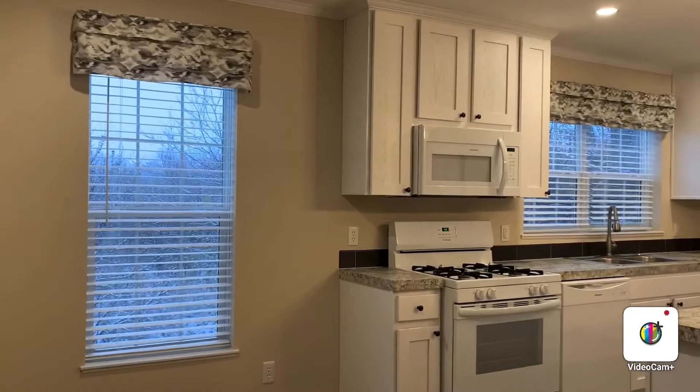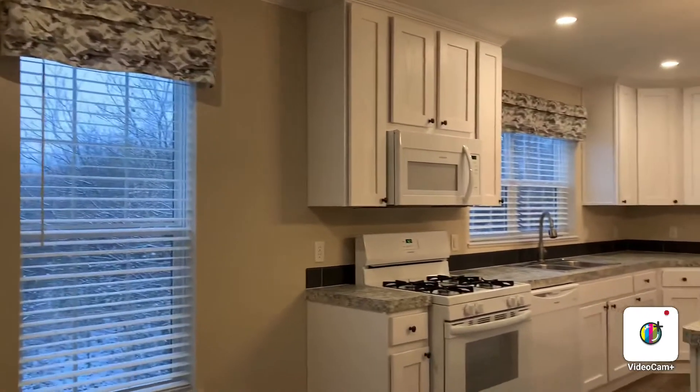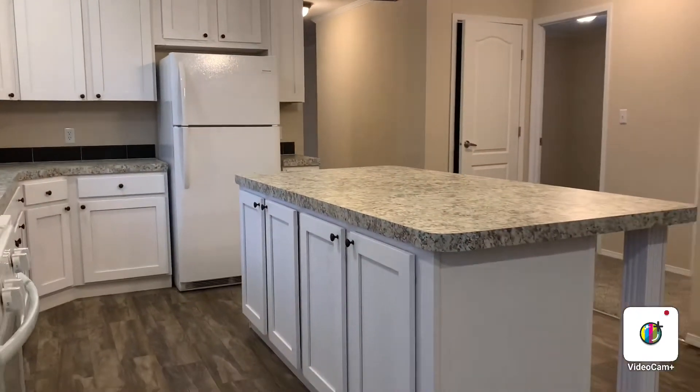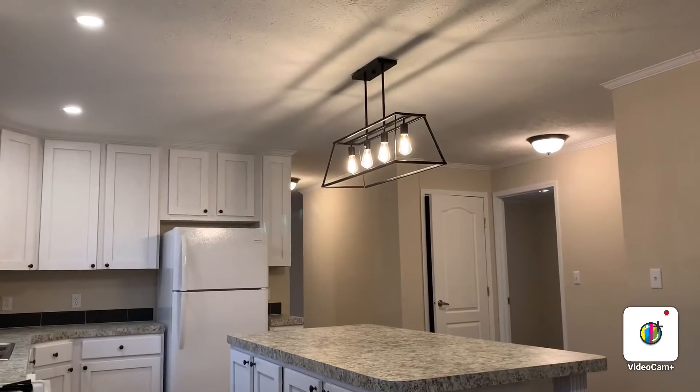All the windows are double-pane thermal windows. They all come with the blinds and the curtains. You can see the island even has storage cabinets. All the lighting is upgraded.